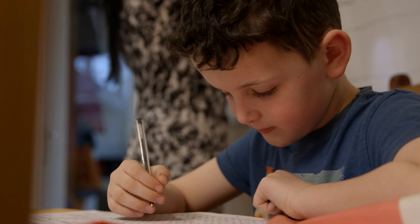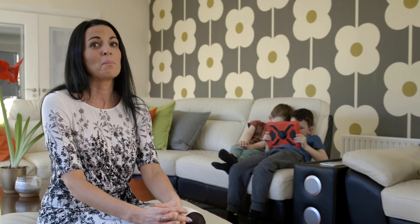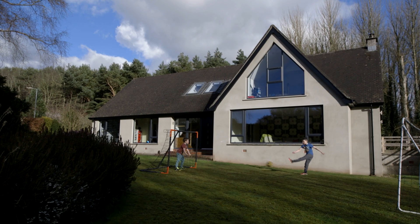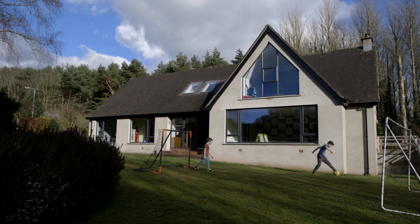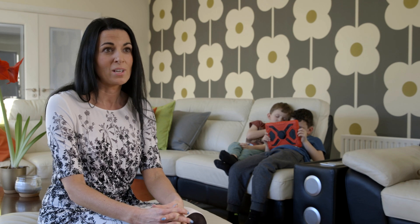Life in this house is very, very busy. My husband and I both work full-time so it's difficult to stay on top of things, but we just about manage. When we first moved in here it was a 70s bungalow and it was drafty, with bad windows and oil heating.